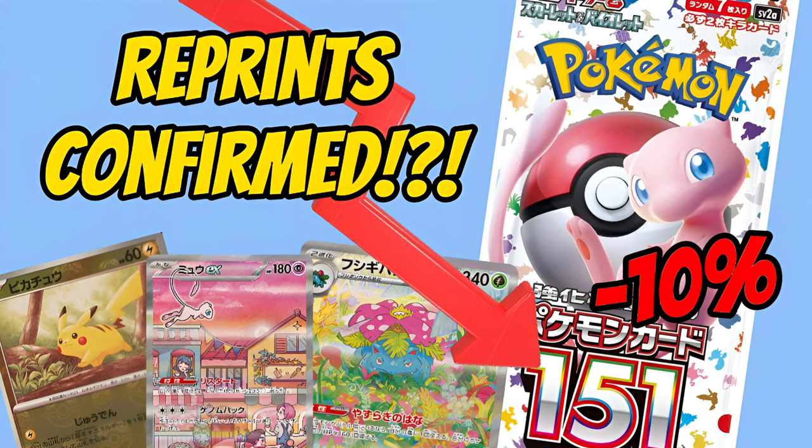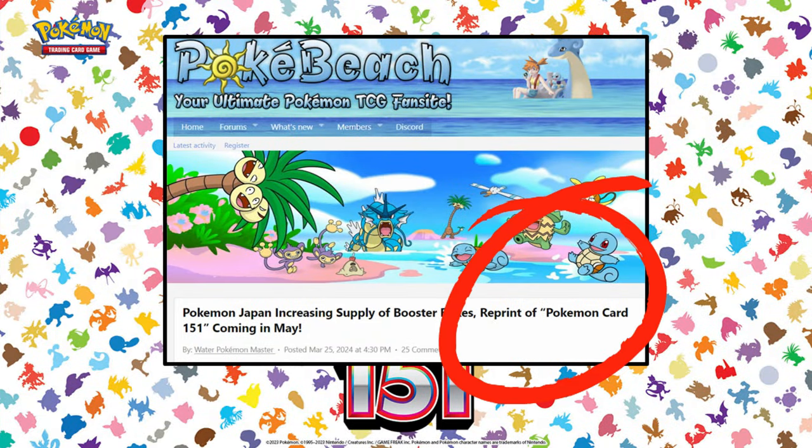Three weeks ago, shocking rumors came out of a reprint on this set. We had Pokebeach.com confirm the news, but very few people really know all the details — like the scale of the reprints or the true date. It was rumored to be around mid to end of May, but now it's looking like as soon as this weekend. April 20th is the date I've been hearing.